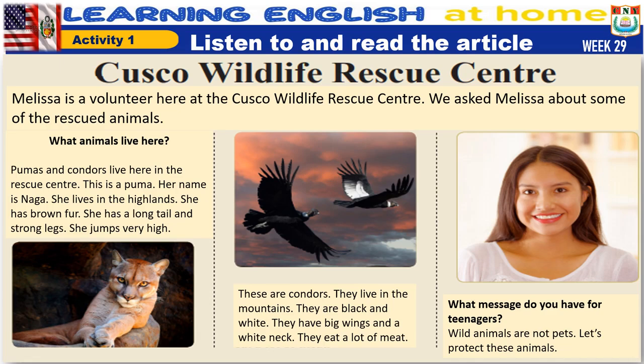Cusco Wildlife Rescue Center. Melissa is a volunteer here at the Cusco Wildlife Rescue Center. We asked Melissa about some of the rescued animals.